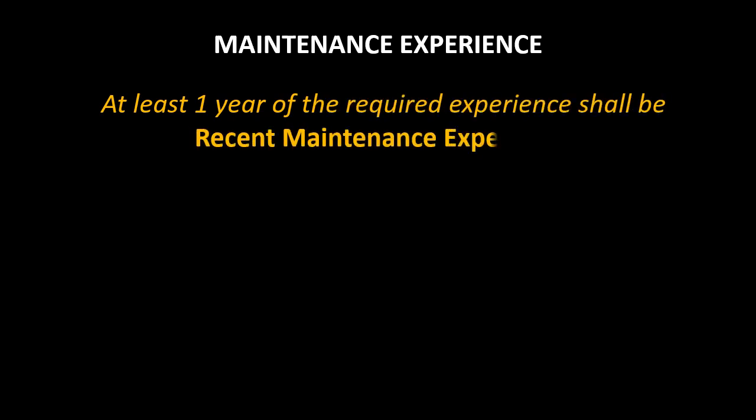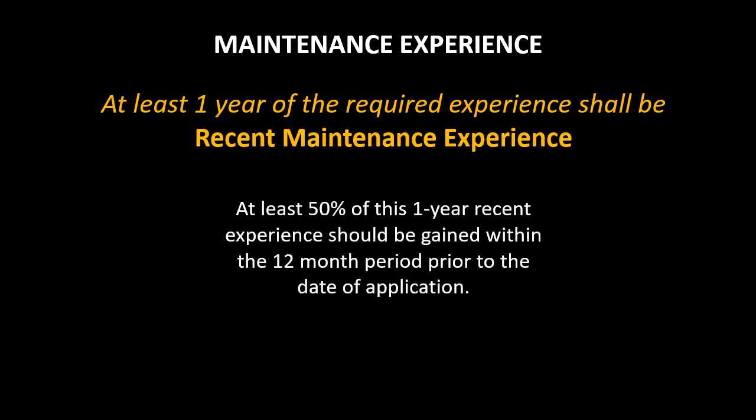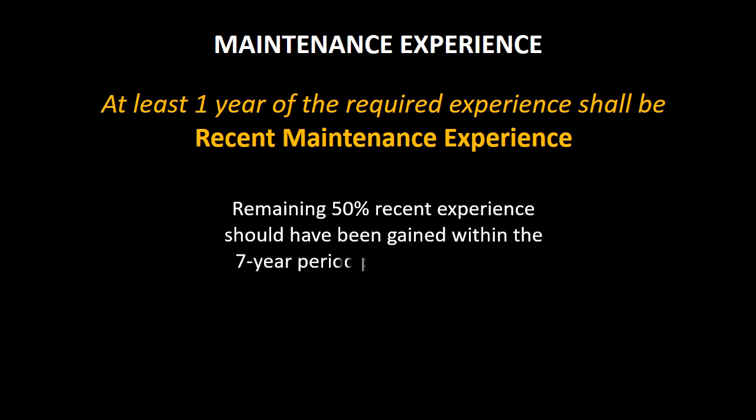For the initial issue of all EASA aircraft maintenance engineering license categories, at least one year of the required maintenance experience should be recent maintenance experience. This one year recent maintenance experience can be divided into two parts. At least six months must be gained in the past one year prior to the date of submission of application. The remaining six months may be gained in the past seven years prior to the date of submission of application.